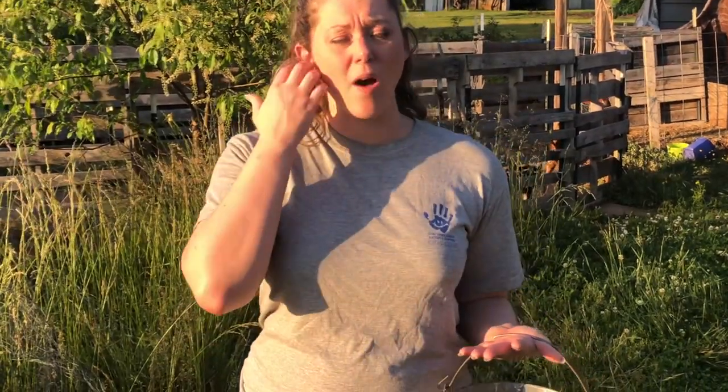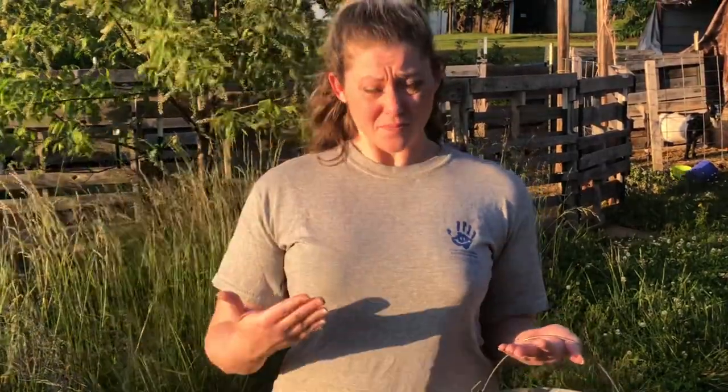The next kind of Easter Eggers we're going to talk about are Olive Eggers, and these are probably my favorite kind. You're guaranteed to get green eggs out of these, and if you breed them with a really dark chocolate brown egg layer, you're going to get these deep, dark, beautiful olive colored eggs. Olive Eggers are basically your dark chocolate egg layers — your Marans, maybe a Welsummer — mixed with a green egg layer, and you end up with an Olive Egger.